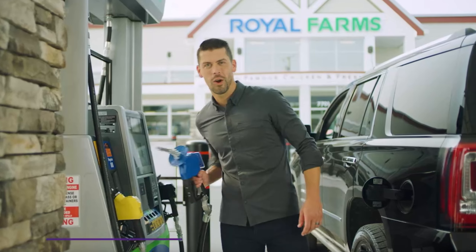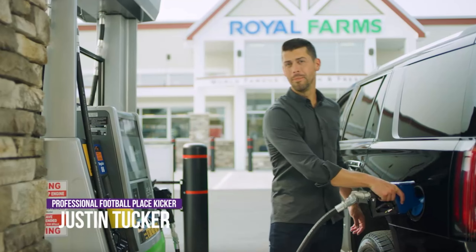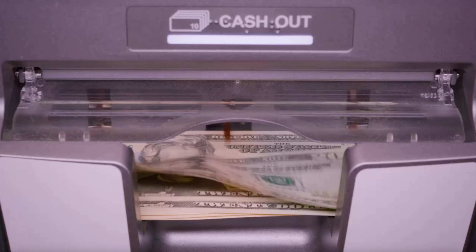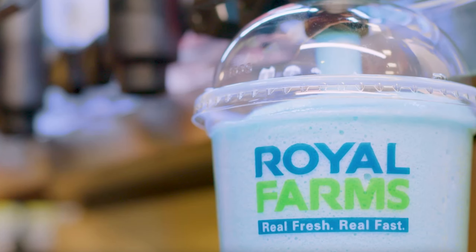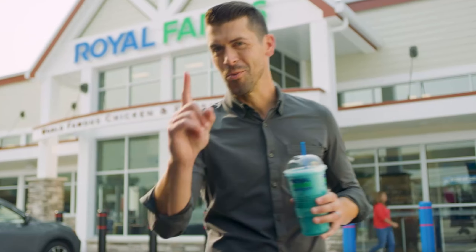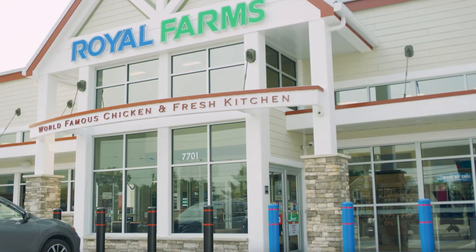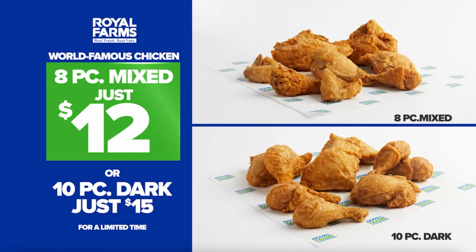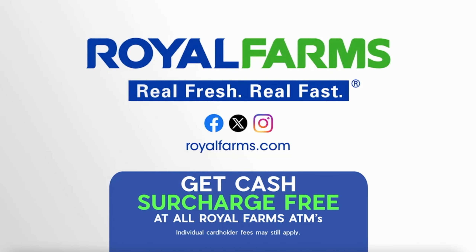When you're out and about, there are plenty of places to stop to grill up, but there's only one place where you can also get a great breakfast, lunch, or dinner, get snacks and drinks for the meeting, grab cash at the ATM, or get a slushie for the kids — Royal Farms. It's the one. For a limited time, get an 8-piece mix of world-famous chicken for just $12, or a 10-piece dark for just $15. Real fresh, real fast — Royal Farms.